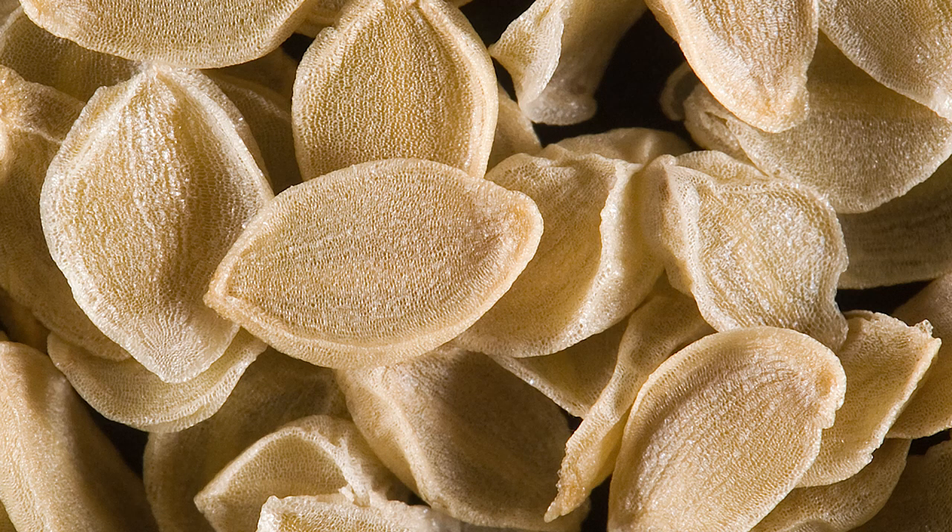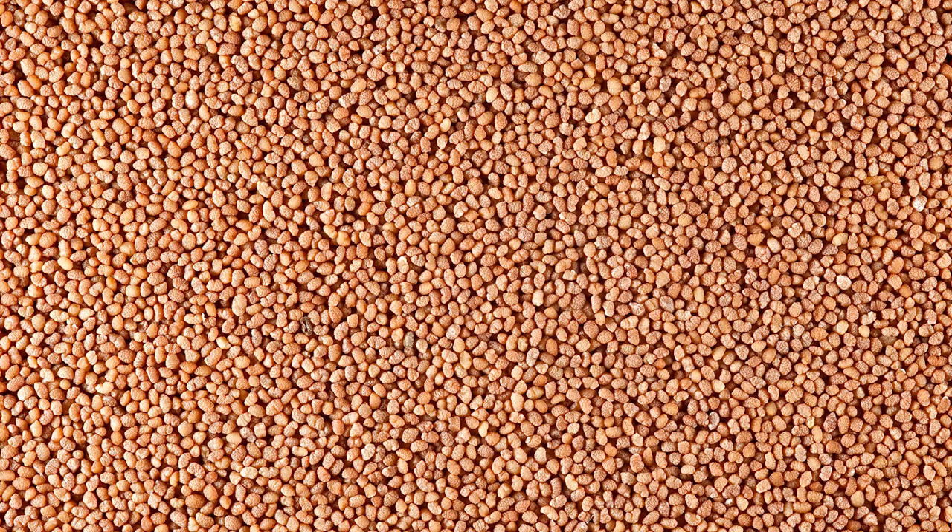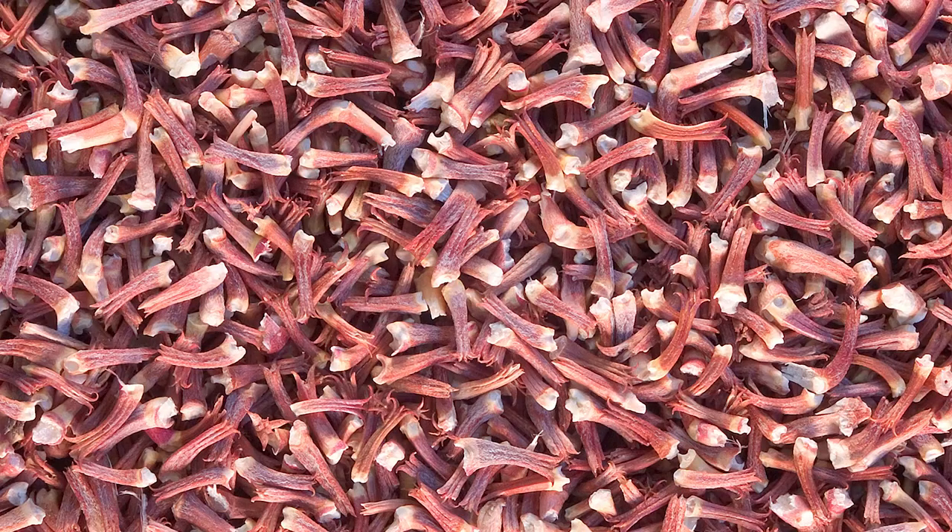Sometimes seeds can look just like generic brown spots in your hand, but when you look at them up close, they just have all of these unique details and they're just amazing.